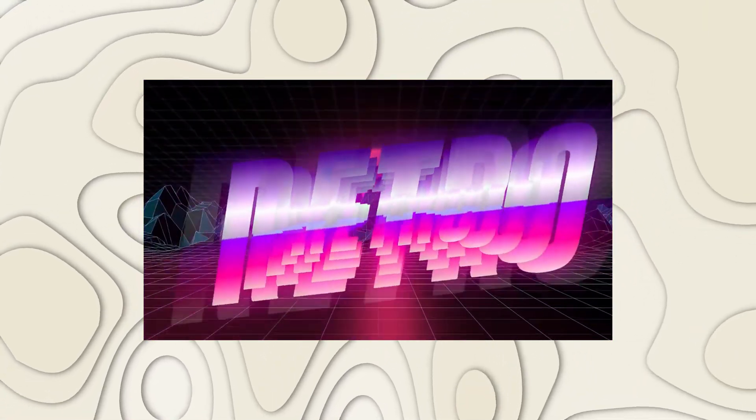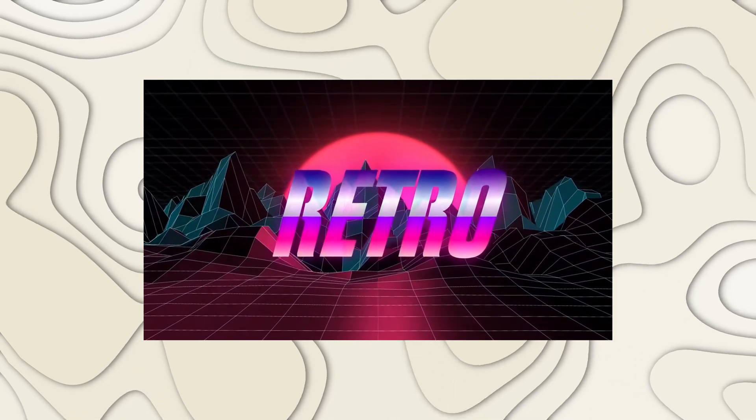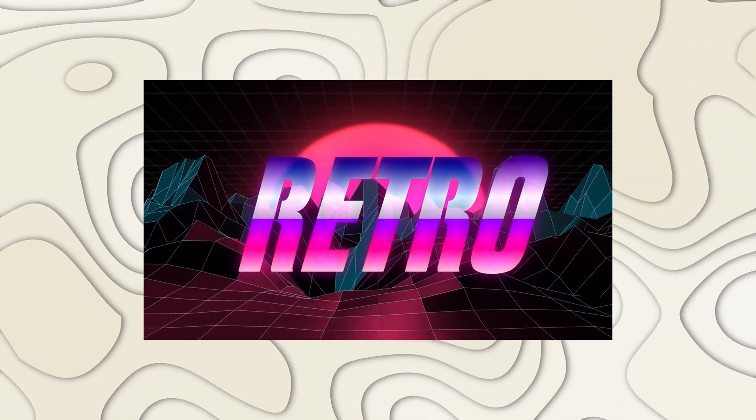Number two is a video I made as a collab with Josh Haynes. We made this really cool retro, low-poly sort of 3D landscape. It looks really cool — check it out, and then go check out the video. It does some really sneaky stuff with the 3D tools in Resolve.